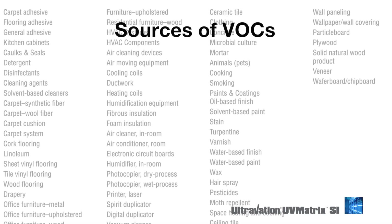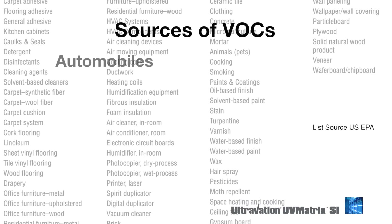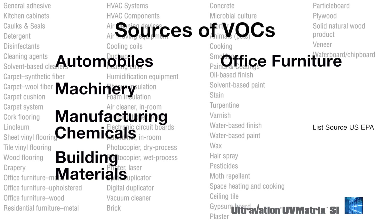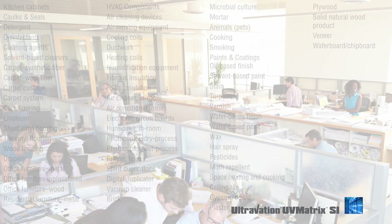VOC odors are organic and common. Their sources are wide-ranging, but include automobiles and trucks, machinery, chemicals, building materials and office furniture, printers, perfumes, restrooms, and pets, to name only a few.